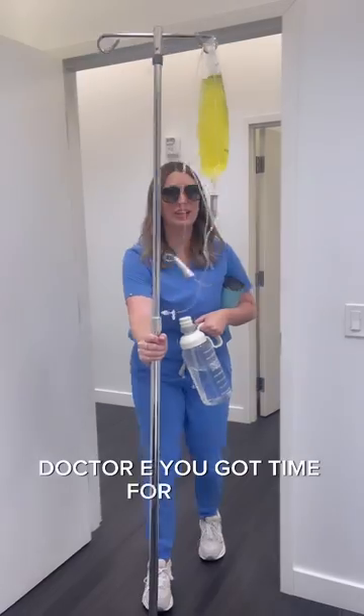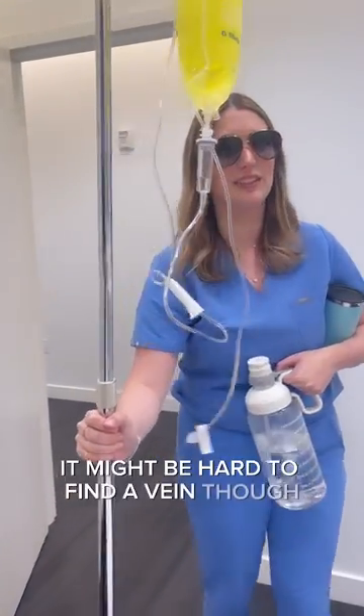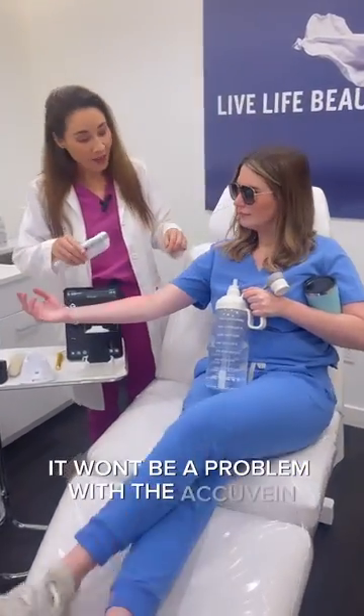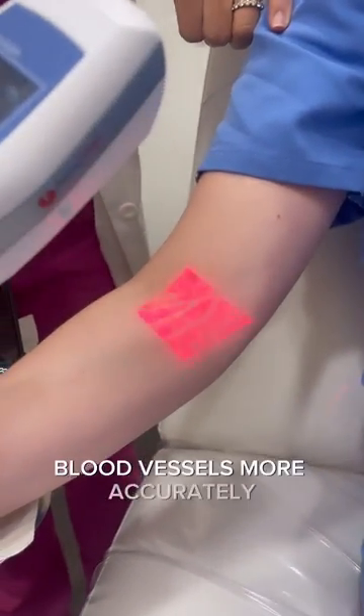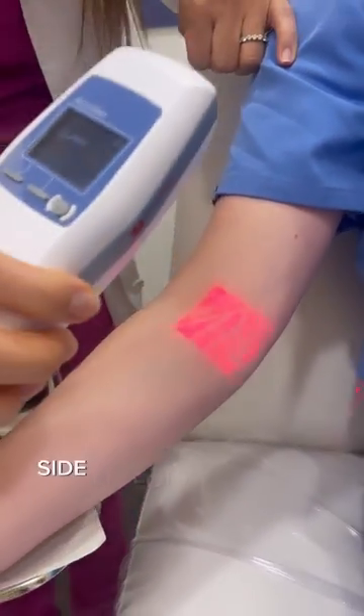Doctor, you've got time for an IV. It might be hard to find a vein though. It won't be a problem with the AccuVein. The AccuVein is wonderful in helping identify blood vessels more accurately, reducing bruising, side effects, and downtime.